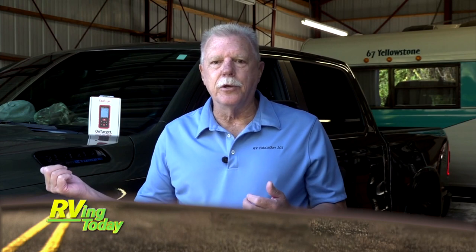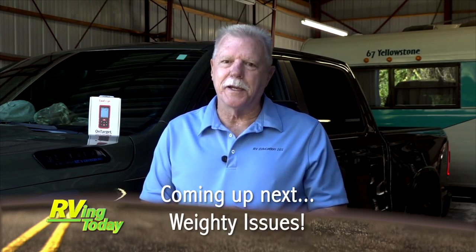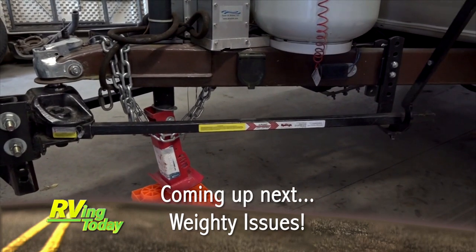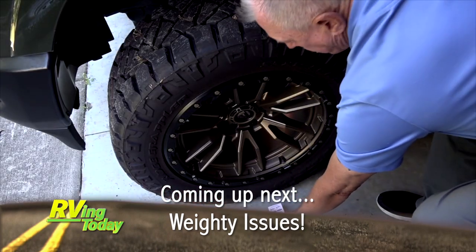Coming up after the break, Mark Polk from RV Education 101 shows us a simple way to assure you have the proper weight distribution on your trailer. We'll be right back.